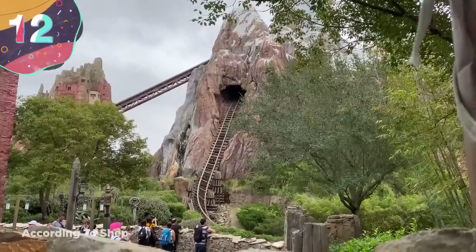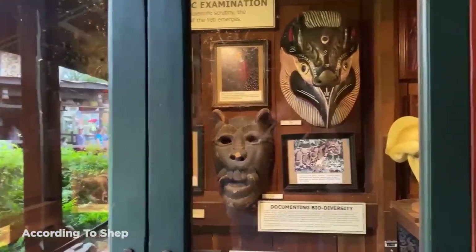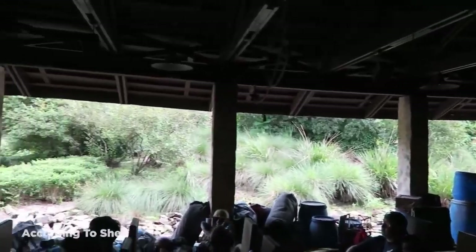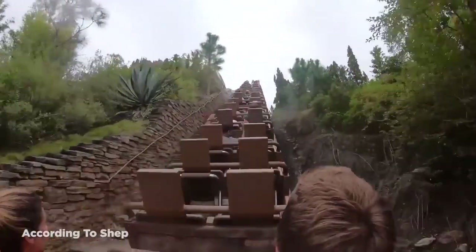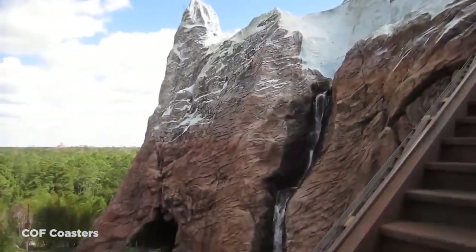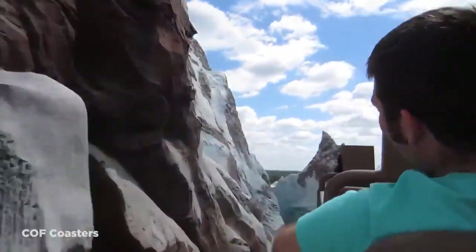Number 12: Expedition Everest. Expedition Everest takes roller coaster building to a whole new level by recreating a mini version of Mount Everest. Located at Disney's Animal Kingdom, the ride cost a staggering $100 million to build. Coming in at 199.5 feet or 60.8 meters in height, it was built to be exactly this size because if it were built at 200 feet, it would need to have a blinking red light beacon to alert low-flying aircraft, therefore ruining some of the visual appeal of the attraction.